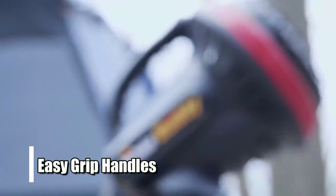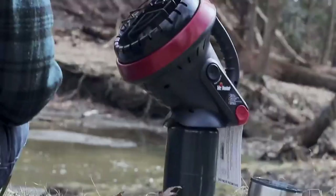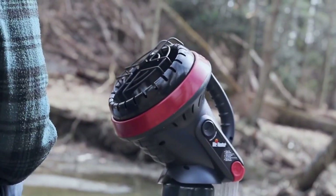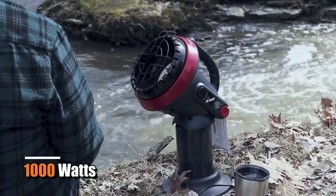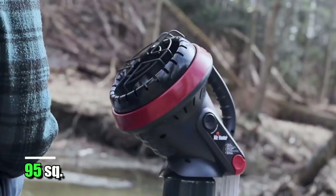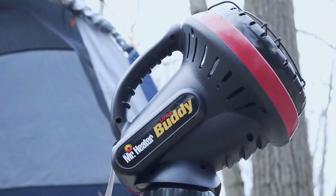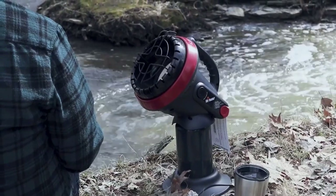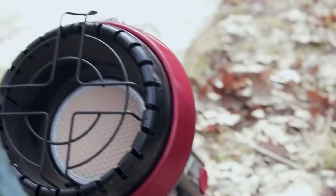Additionally, the easy grip handles located at the top of the unit make it easier to move around without worrying about damaging any furniture or walls. With its impressive 1,000 watts of heating power and coverage area of up to 95 square feet, the Mr. Heater Little Buddy MH4B is perfect for smaller spaces like bedrooms and offices that need quick warmth during those cold winter days.